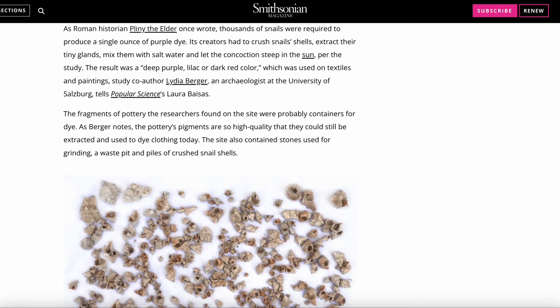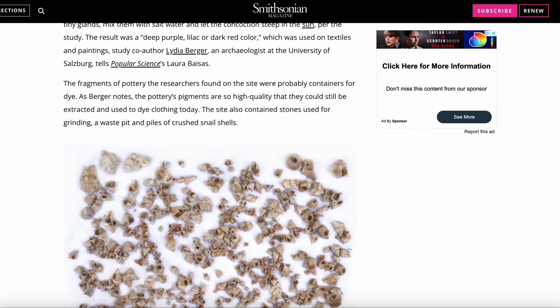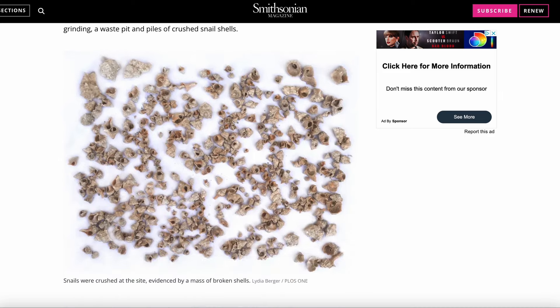The fragments of pottery the researchers found on the site were probably containers for dye. As Lydia Berger, an archaeologist at the University of Salzburg, notes, the pottery's pigments are so high quality that they could still be extracted and used to dye clothing today. The site also contained stones used for grinding, a waste pit and piles of crushed snail shells.